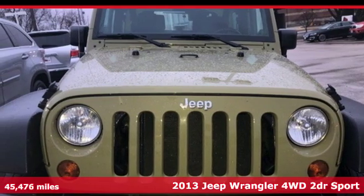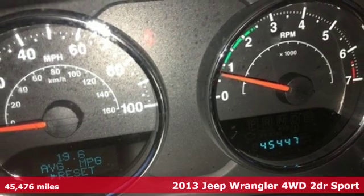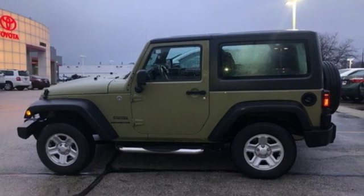It's a 2013 Jeep Wrangler. With legendary off-road capability, the world opens up to endless possibilities. And with features like these, every drive is a pleasure.